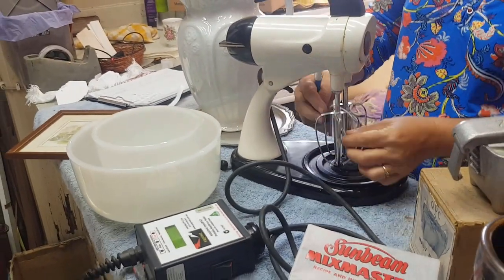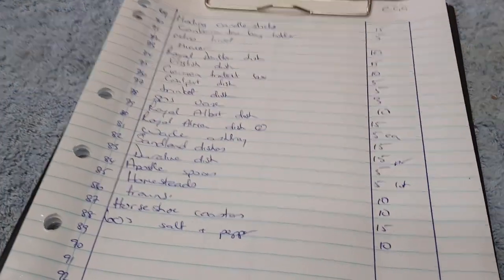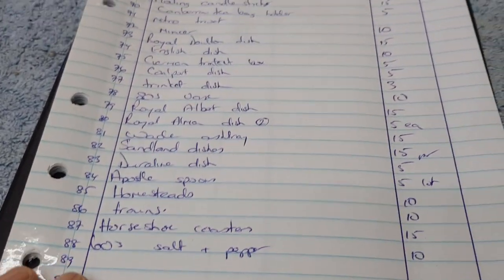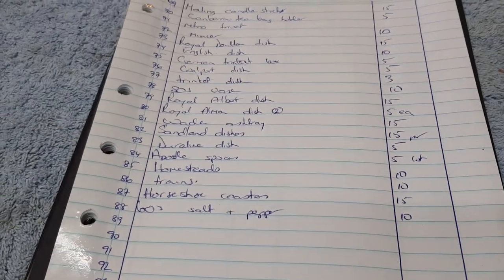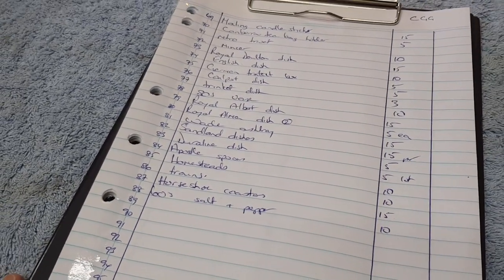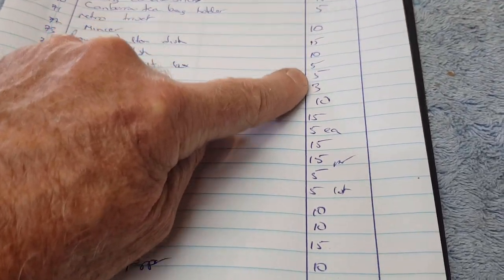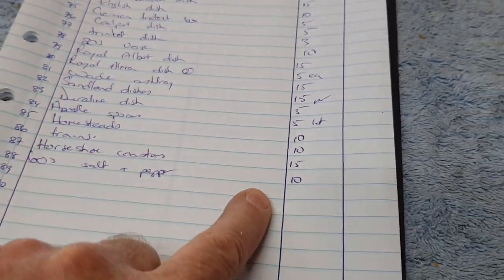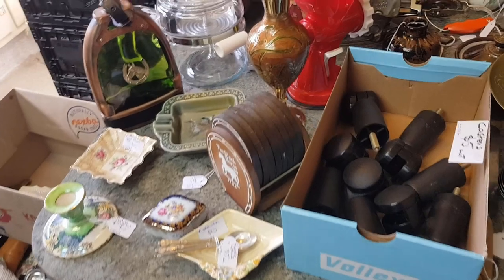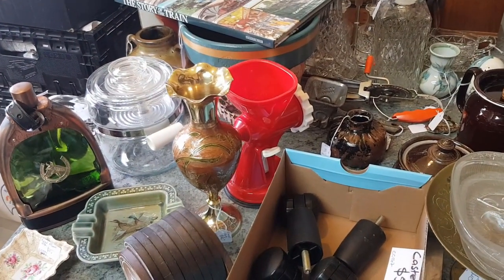Another morning processing — we're up to item number 88. For those who haven't seen our videos before, we do have to itemize everything as far as the second-hand dealers license goes in Australia. Most of the estimated prices are fairly cheap items, but there are a few we've priced up a bit. This is the table full of stuff that's been processed and now we'll distribute it between the two shops.